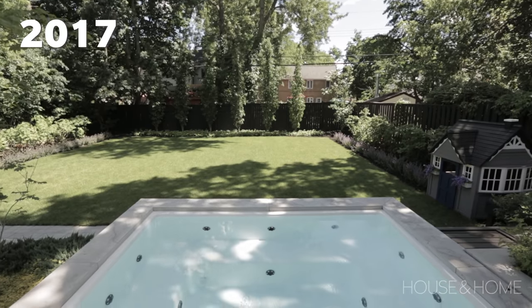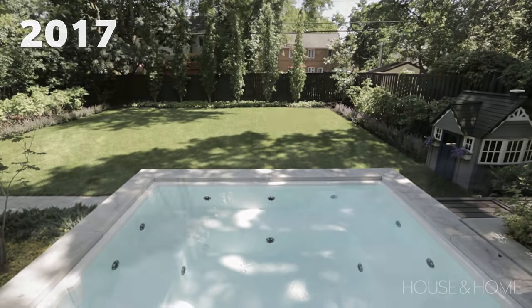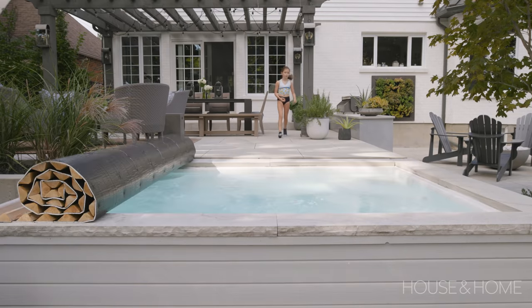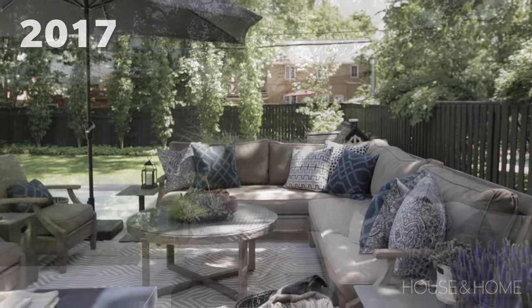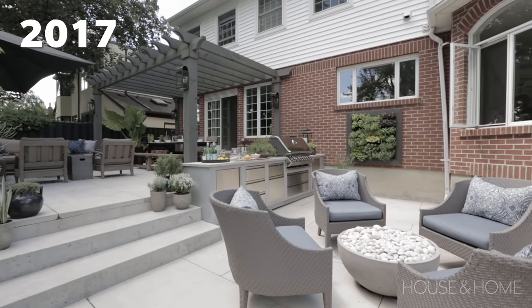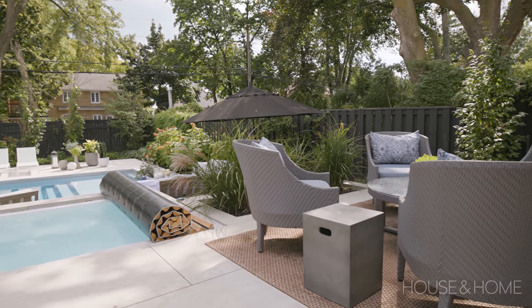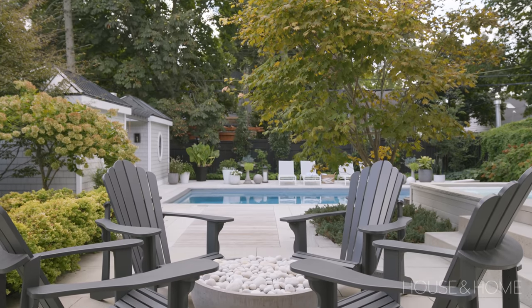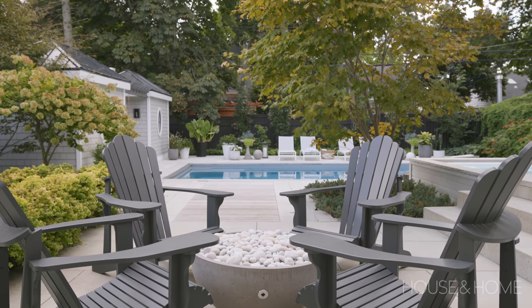Everything we did before works really well with what we've done now. The hot tub actually gets more use than it ever did — you go into the pool and then you want to warm up and you hop into the hot tub, so we're using it so much and really loving it. We did move the furniture around again, which was fun. We brought our sectional down next to the pool where we have a lot of impromptu lunches. We took our favourite chairs that used to be around the fire pit and made a nice grouping up on the upper patio, and now we've got a modern Muskoka chair around the fire pit — so it really is our cottage and we spend so much time back here.